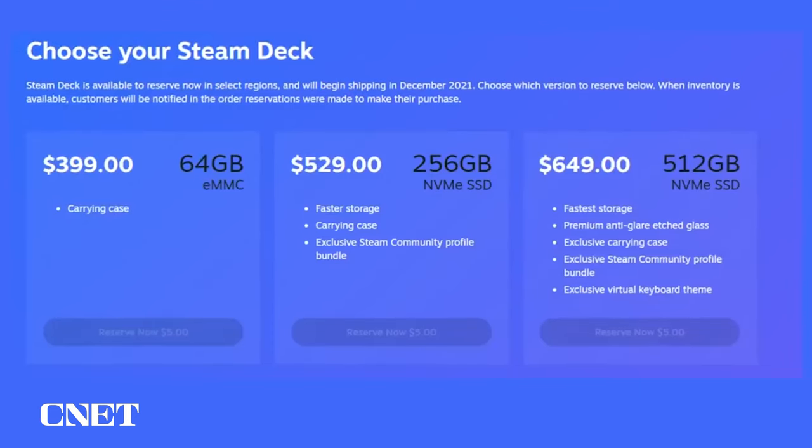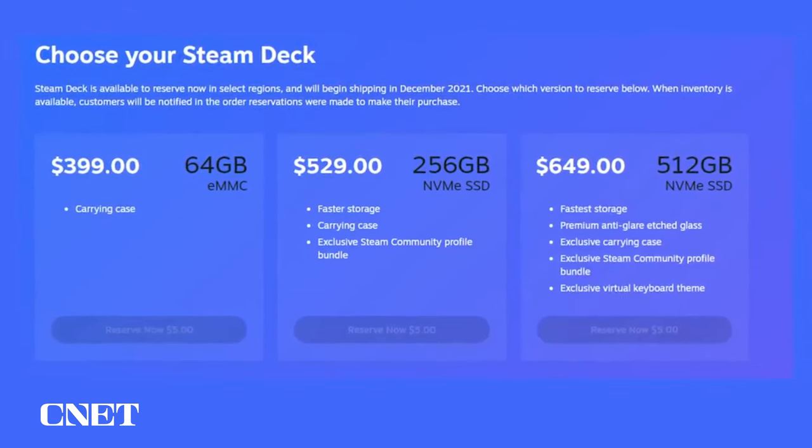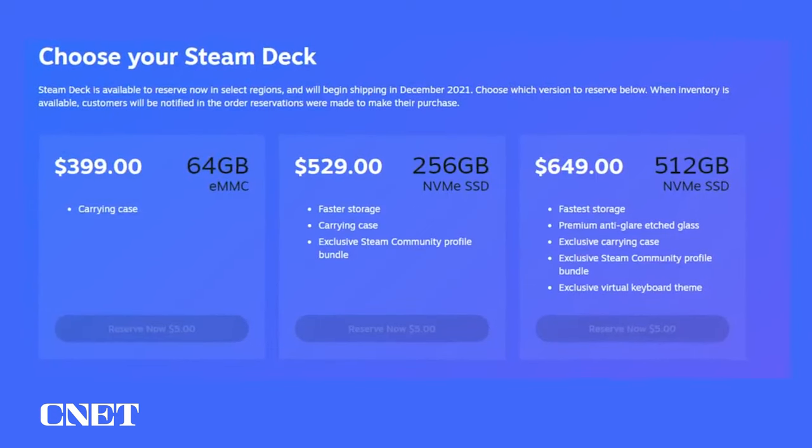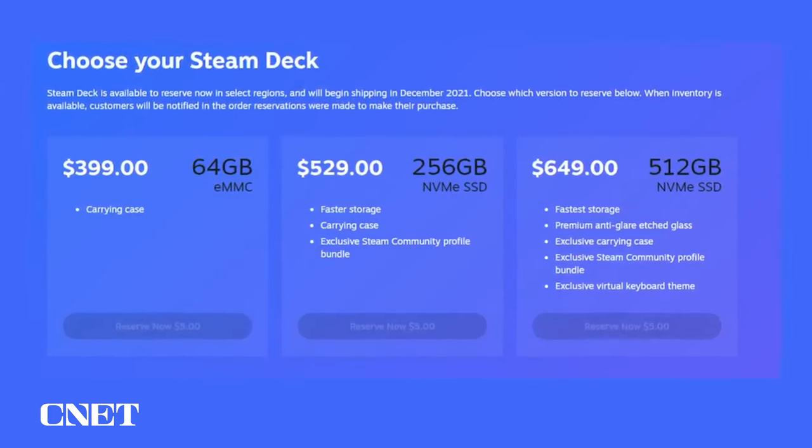Now I'm going to give you one bit of Steam Deck buying advice. There are actually three models you can buy: a $399 base model, a $529 middle model, and a $649 top model. Those two more expensive ones have more storage space built in, and the top one also has a slightly different screen coating. Of those, get the middle one — the $529 one. The $399 one only has 64 gigs of storage, and even if you put in an extra microSD card it's just going to be annoying and hard to use. Go for the middle ground, then add a 512 gig or even a one terabyte microSD card, and you're going to have room for tons of games.